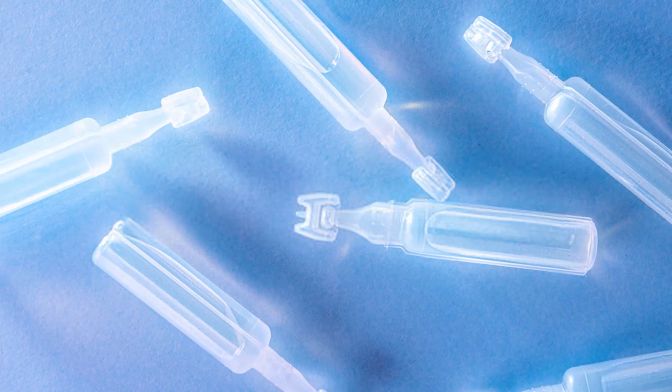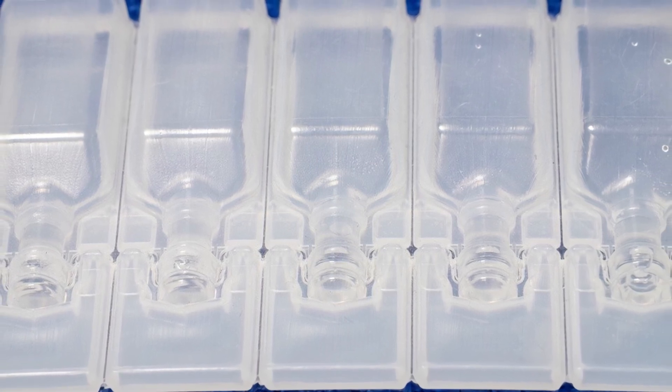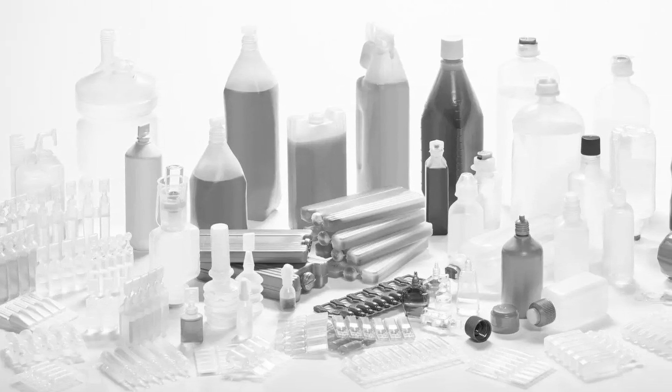If your company is considering fill and finishing a drug product in blow fill seal, feasibility and stability testing is the first step. Abijet can recommend a basic protocol for initial assessment and compatibility of your drug product with blow fill seal.